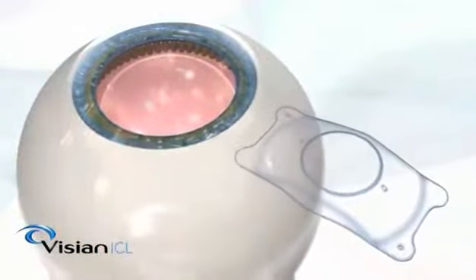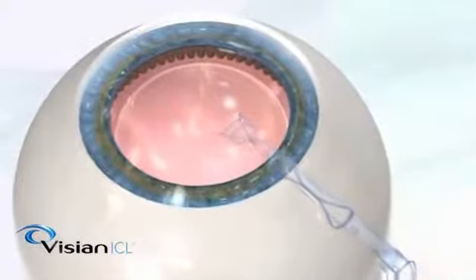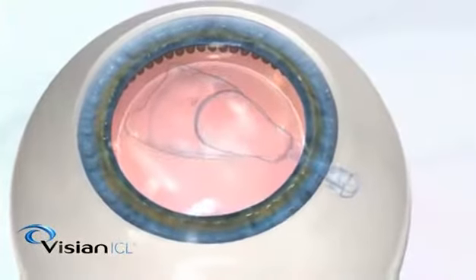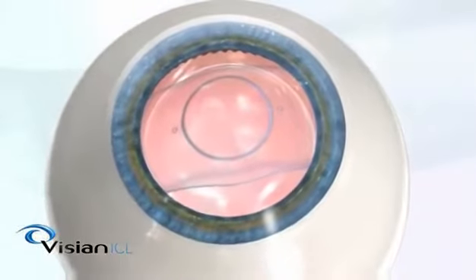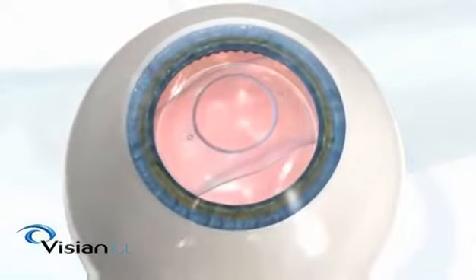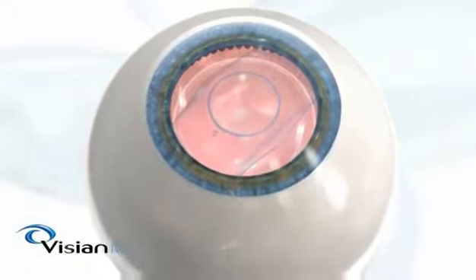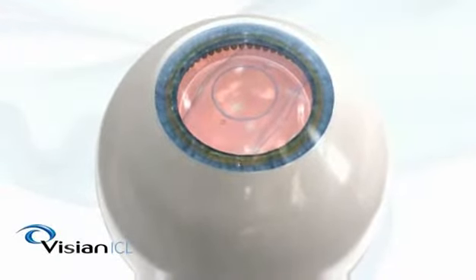The Vizion ICL lens is folded and placed into the eye through a tiny opening. Once inside the eye, the lens slowly unfolds and the soft edges of the lens are then gently tucked behind the iris. The entire procedure usually takes less than 15 minutes, with complete recovery in one to two days — usually much sooner than alternative vision correction procedures.